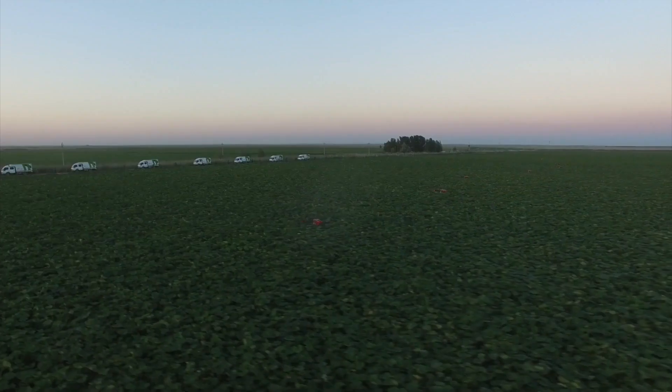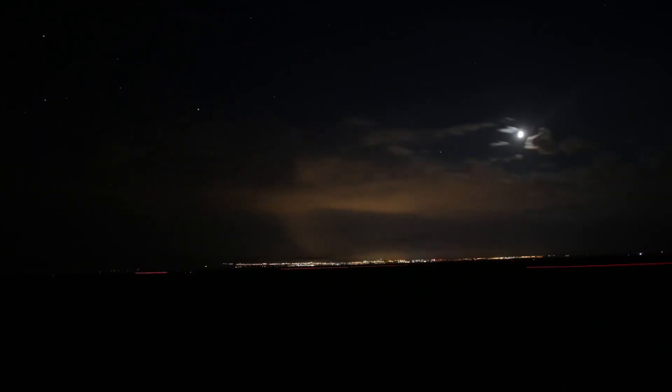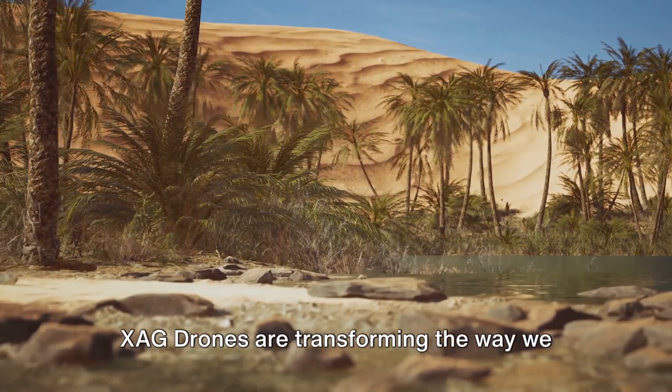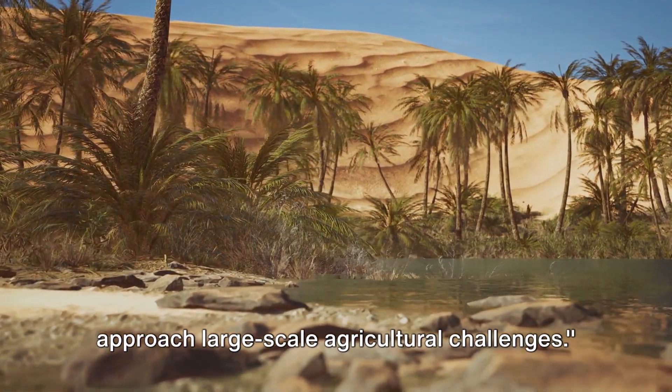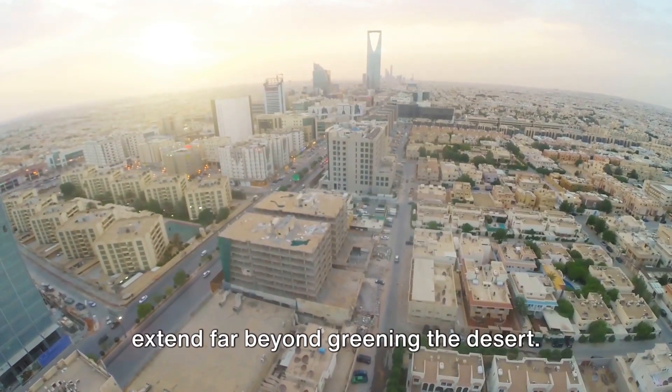This is efficiency and innovation combined, a testament to the power of technology in addressing our agricultural needs. With XAG Drones, we're not just sowing seeds — we're sowing hope for a greener, more sustainable future. XAG Drones are transforming the way we approach large-scale agricultural challenges, with benefits extending far beyond greening the desert.